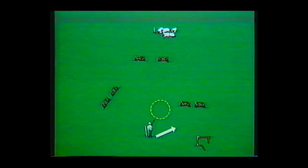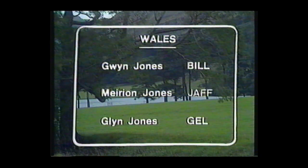It's the usual national course with a gather, fetch, drive, shed and finally the penning. The Welsh team are all farmers, all named Jones, and they all come from North Wales — and so far as I know they're all unrelated. Their names are Gwyn Jones with Bill, Merian Jones with Jaff, and Glyn Jones with Gell.